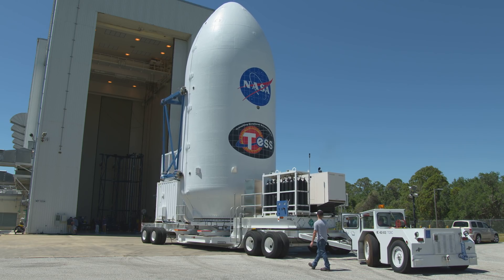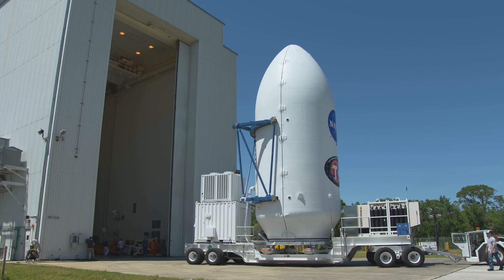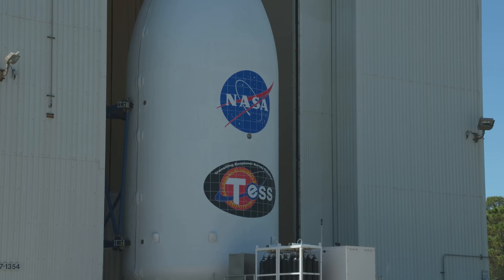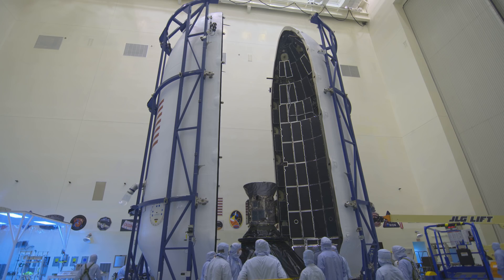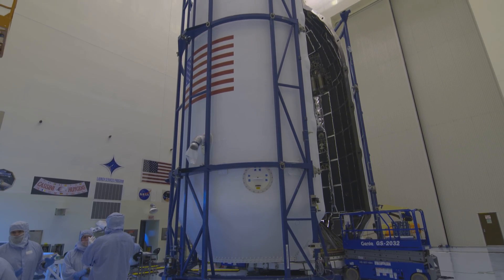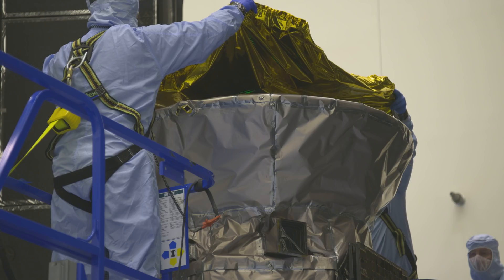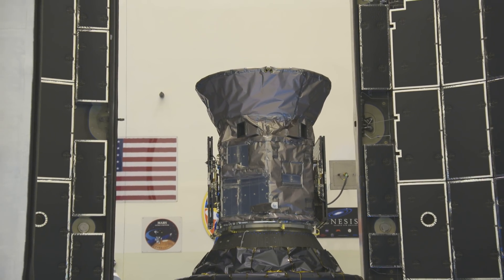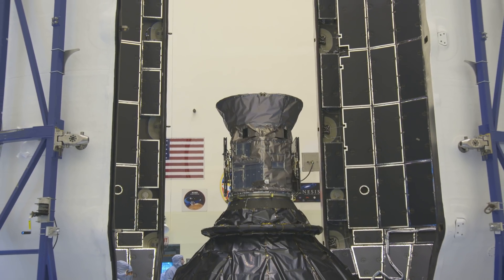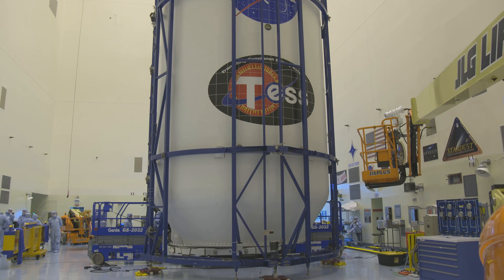We've been working very closely with SpaceX from the start, even during the design phase and through the whole certification process. The fairing arrives at the door to the high bay in one piece. Inside, the TESS spacecraft is ready and waiting for encapsulation. What's exciting about encapsulation is it's one of the last few things we do to prepare the spacecraft to get ready to go on the launch vehicle — you know we're going to be launching in a few days. The last of its covers used during processing have to come off. Once TESS is inside the fairing, it won't be seen again on Earth. The payload fairing has been opened into two halves and positioned on either side of TESS. Slowly and carefully, the fairings are moved into position until TESS is locked inside. Encapsulation has just been completed.